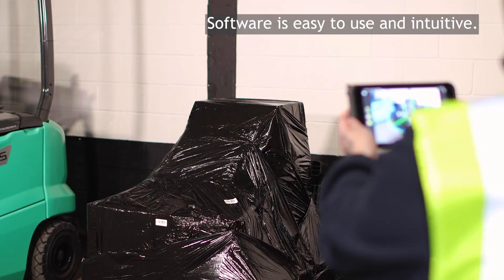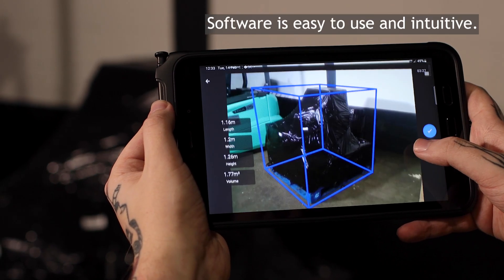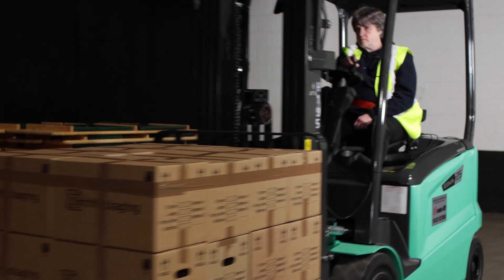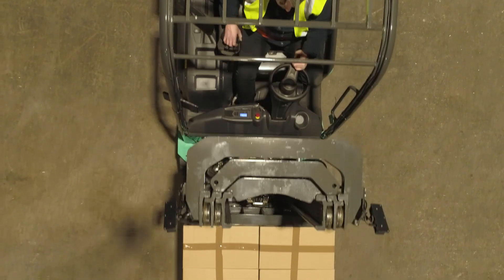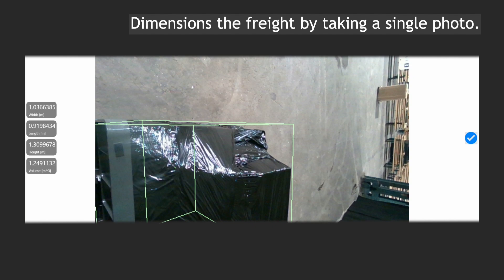Using the software is easy and intuitive whether you're using it on a mobile device or when fixed to a forklift moving about the warehouse. The software measures and dimensions the freight by taking a single photo.